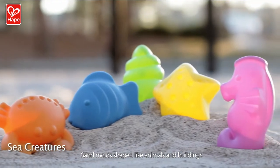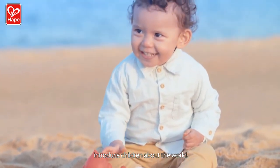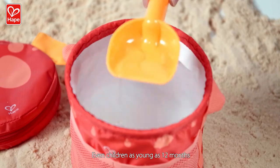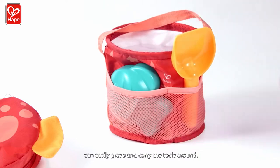Sand molds shaped like animals and buildings introduce children about the world. Plus, perfect size and smooth edges are friendly for little hands.